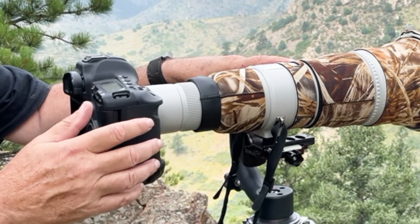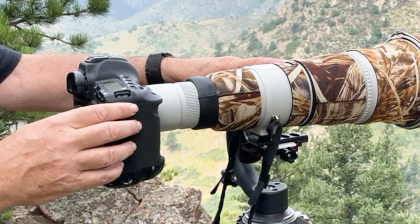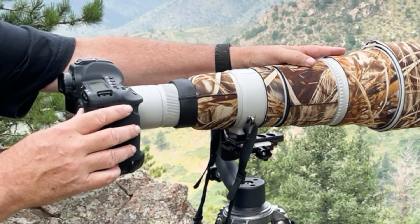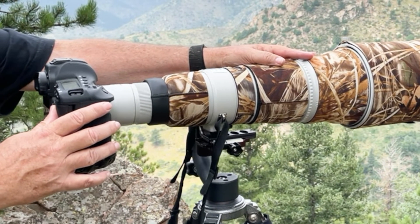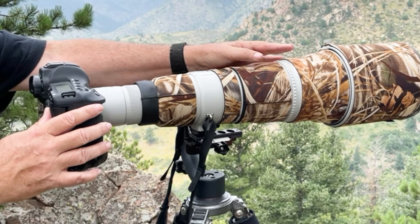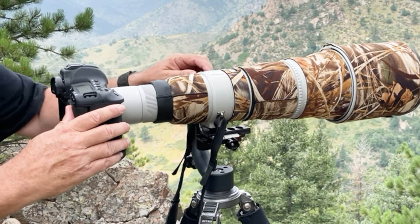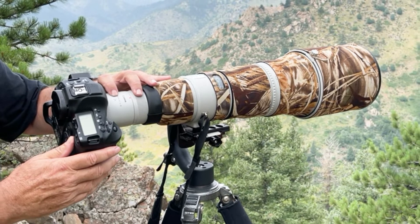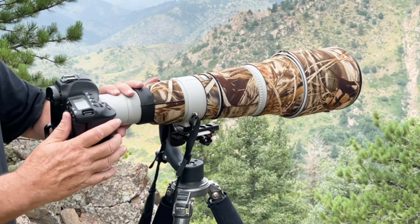The equipment I used to shoot the video was a Canon 1DX Mark II body, a Canon 600 millimeter f/4 lens, and I connected it with a Canon 2X Mark III multiplier. This gave me an effective lens combination of 1200 millimeters.